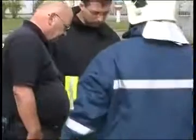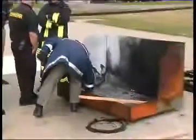Notice the reaction of the fire chief, who can't quite believe he's just witnessed a water-based product extinguishing a magnesium fire.